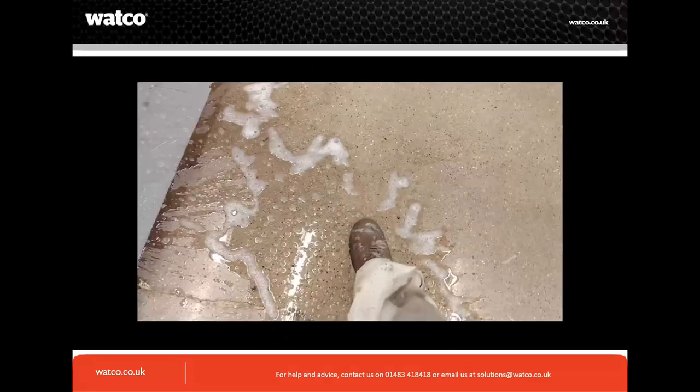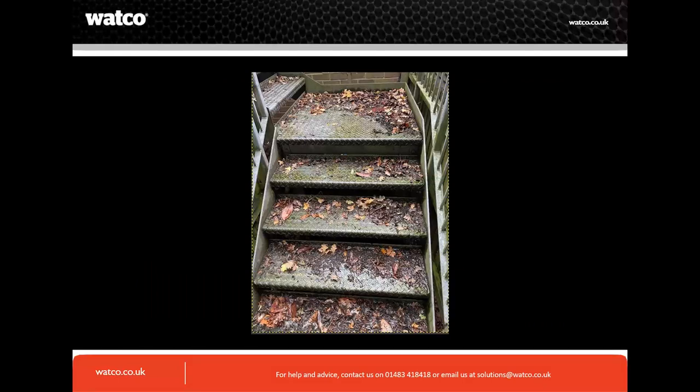Wet environments can produce slips — car wash areas and things of that nature can be an issue, so address the floor underneath. This photograph from a customer asking for an anti-slip solution to his checker plate surface screams that maintenance is an issue — the loose leaves, the algae on the surface — all of that needs to be addressed.